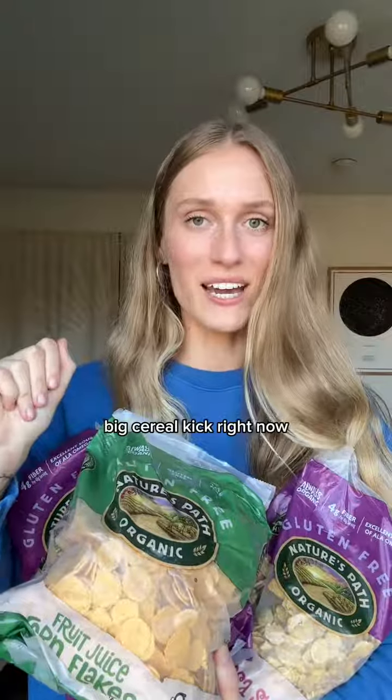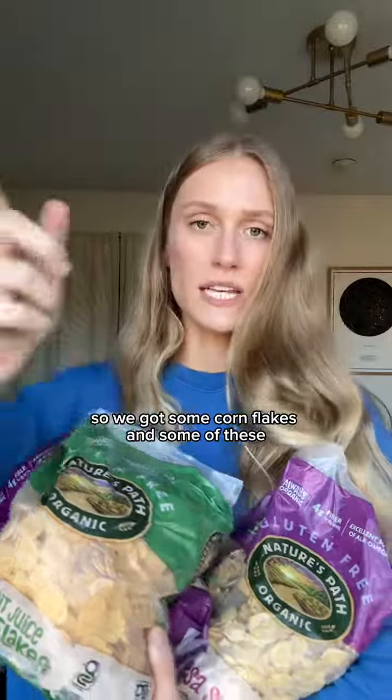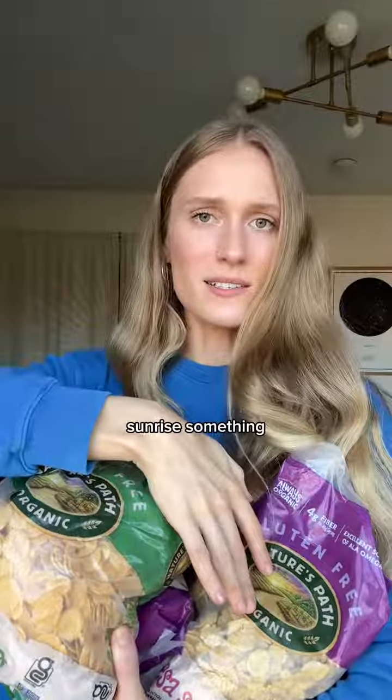Crackers are another go-to for us when it comes to Thrive Market. We love the Mary's Gone ones and pretty much anything from Simple Mills. My husband is going through a very big cereal kick right now and Thrive Market has the best healthy cereal options, so we got some cornflakes and some of these Sunrise ones — something like that.